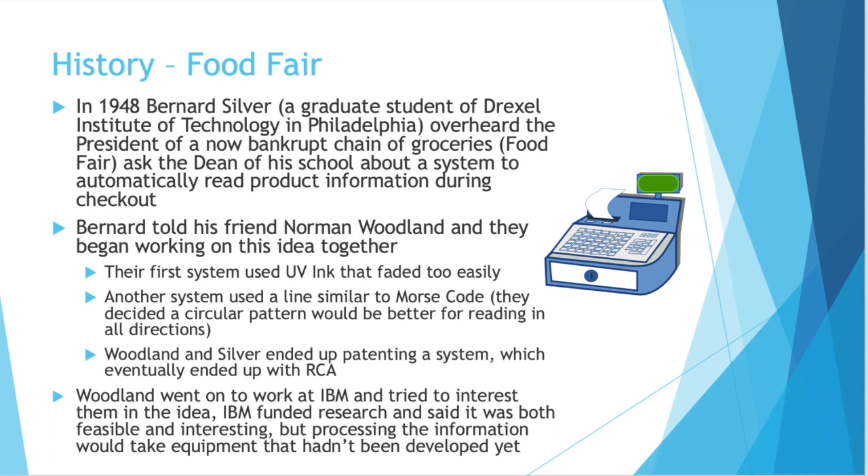That's a pretty forward-looking president of a grocery chain — I would definitely consider that man a futurist. Bernard told his friend Norman Woodland about what he heard, and they started working on this idea together. Their first system used UV ink that faded too easily. They had another system that was kind of like Morse code, but they decided a circular pattern made more sense because it could be read in all directions. They ended up patenting one of their systems, which eventually got sold and ended up with a company known as RCA. Woodland went on to work at IBM and tried to interest them in that idea. They ended up funding some research and said it was both feasible and interesting, but processing the information would take equipment that hadn't been developed yet.